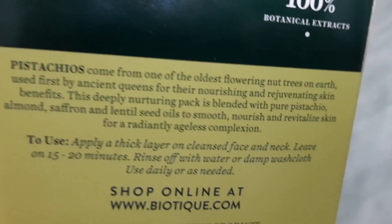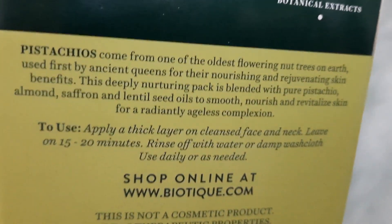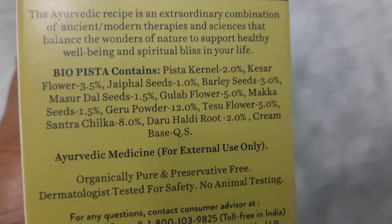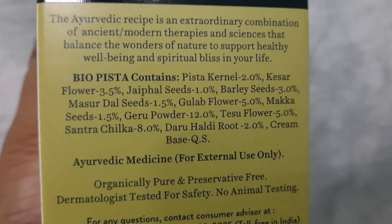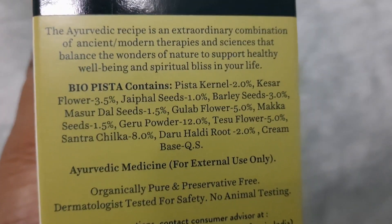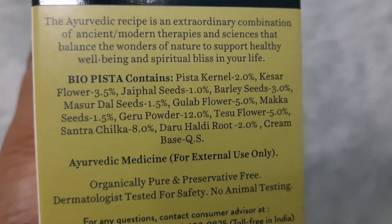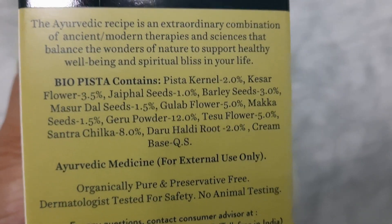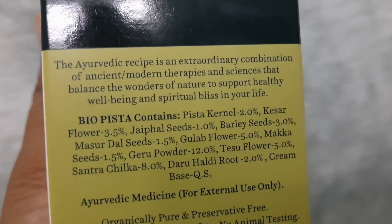I bought it from Nykaa after 30% off. Their website is www.biotech.com. Let me read out some of its ingredients: pista kernel, hesar flower, jeffel seeds, barley seeds, masoor dal seeds — masoor dal is very famous for skin lightening and tightening — gulab flower, makkar seeds, ghiru powder, tisu powder, sandra chilka (sandra powder), and orange peel which also helps with skin lightening.